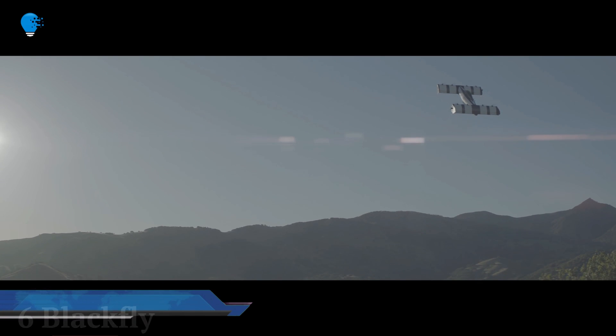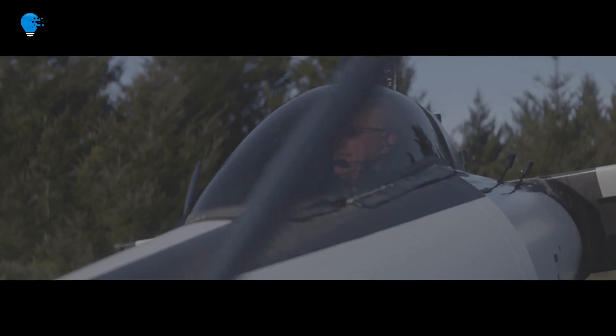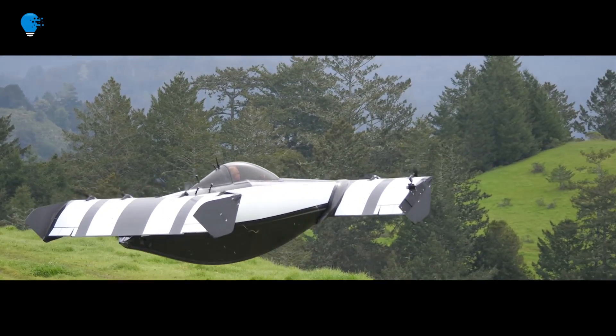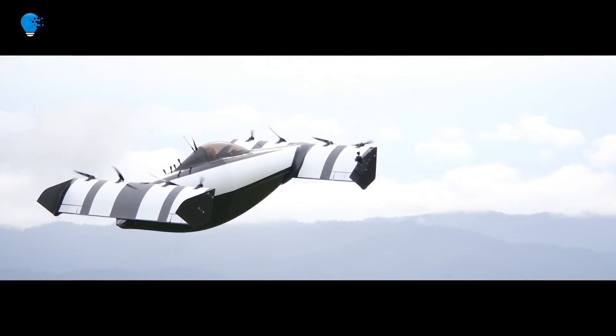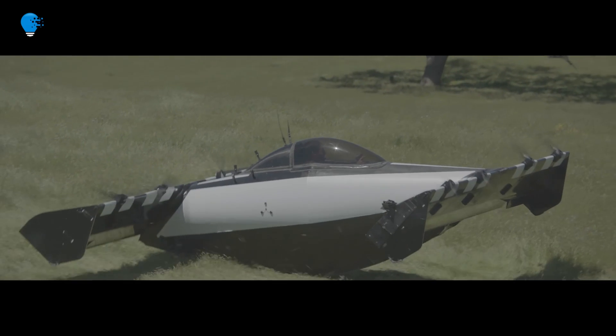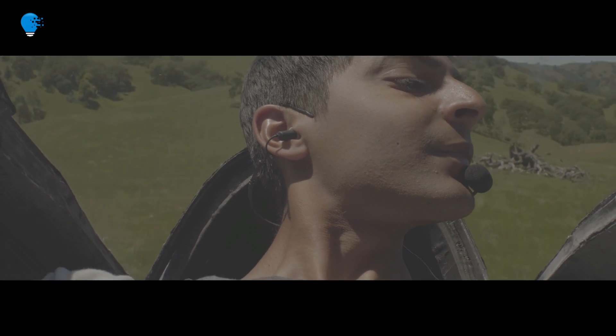Number 6: BlackFly. This car is slated to hit the market in 2019 and the best part is it will come at the price of an SUV. Coming from a company partially backed by Larry Page, who has been tinkering with the prototype for quite some time, you know you are in for a treat.